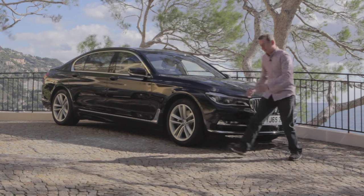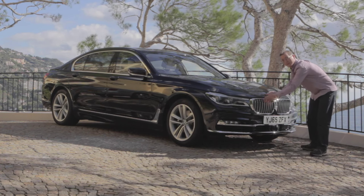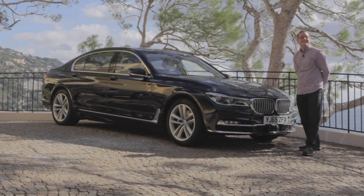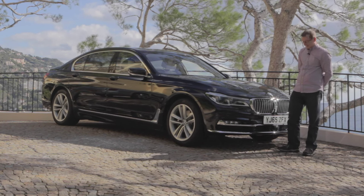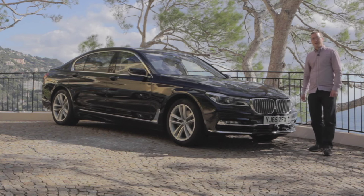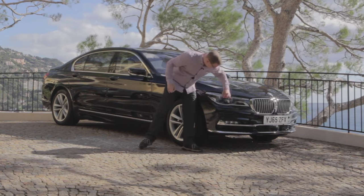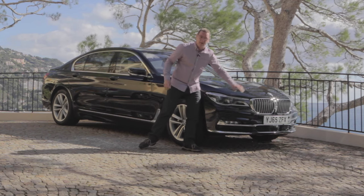In the front here, this massive kidney grille — the slats open and close to give the... Hi there, bonjour. Massive laser light headlights here.